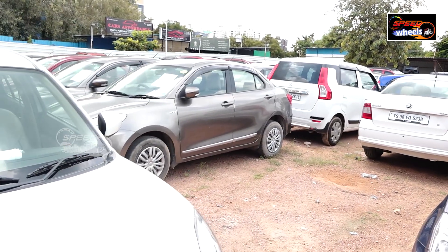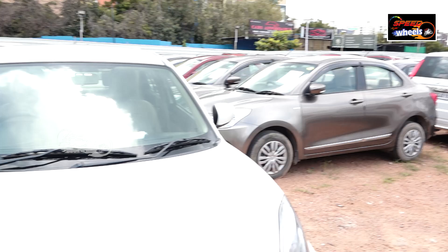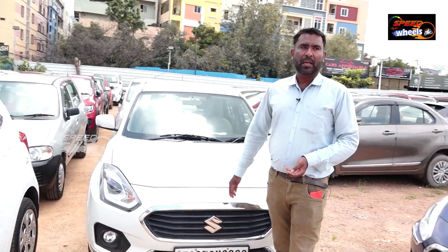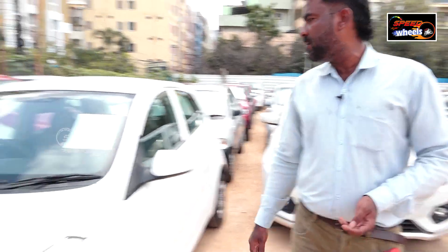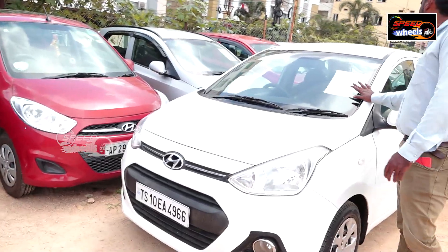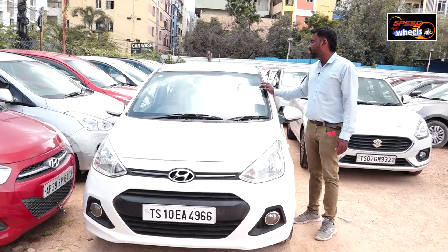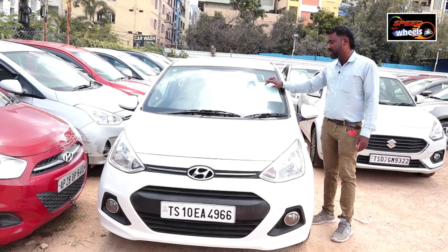There are a lot of people who want automatic vehicles. There are both automatic vehicles and manual vehicles available. Let's start from the i10. This is a Grand i10 diesel vehicle — it was a 2014 model, driven 80,000 km.